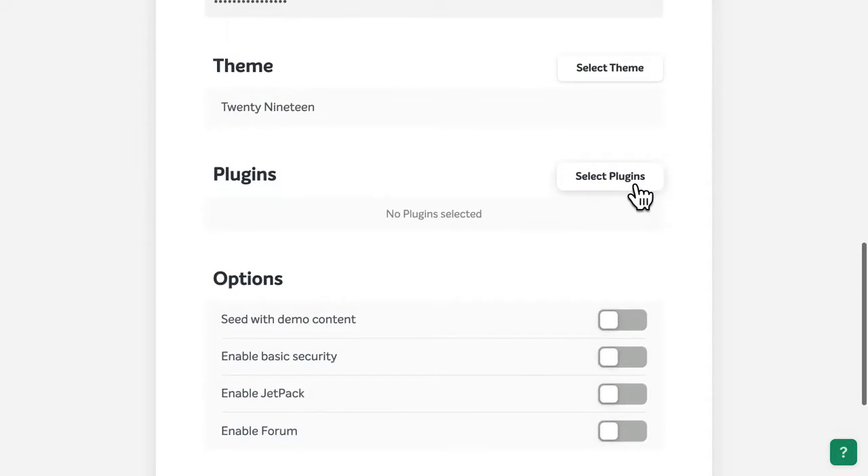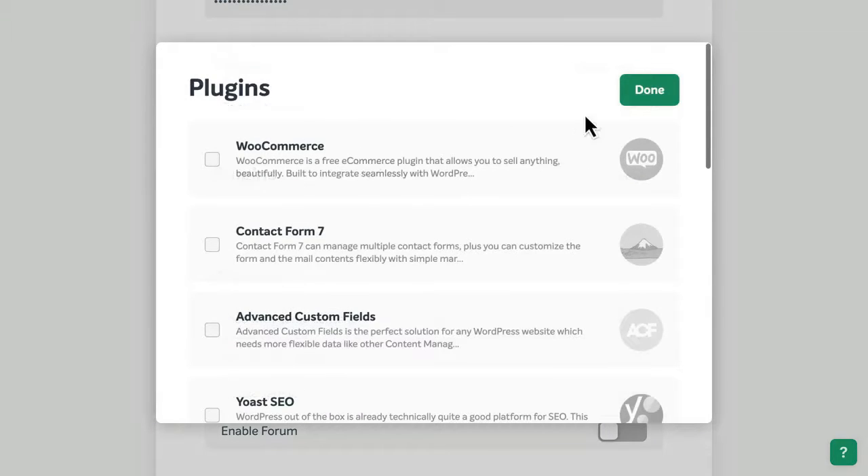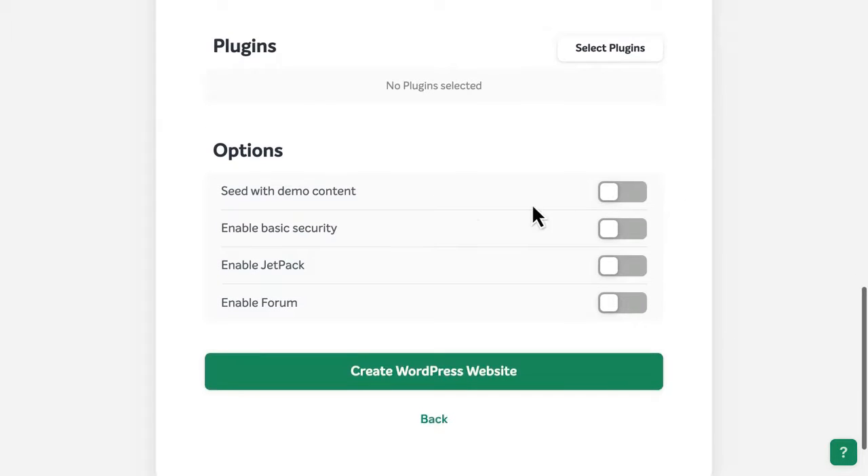You can also select from a list of popular plugins to add additional features to your site. And finally, you can install demo or starter content, enable basic security, activate the popular all-in-one Jetpack plugin, or even add a forum.